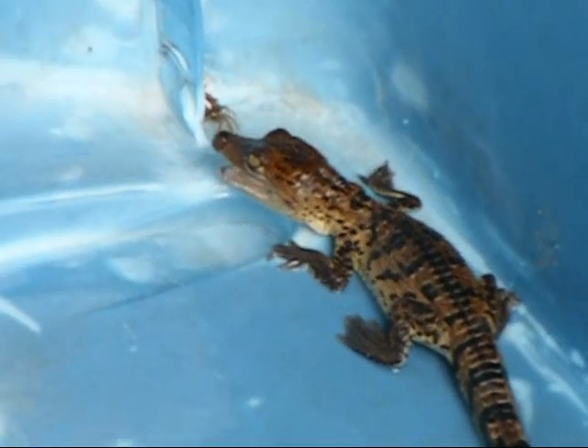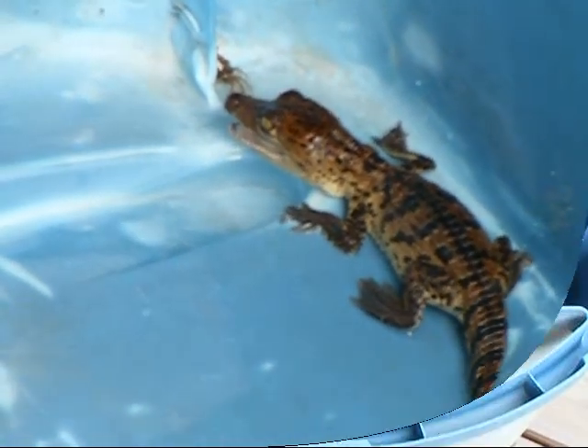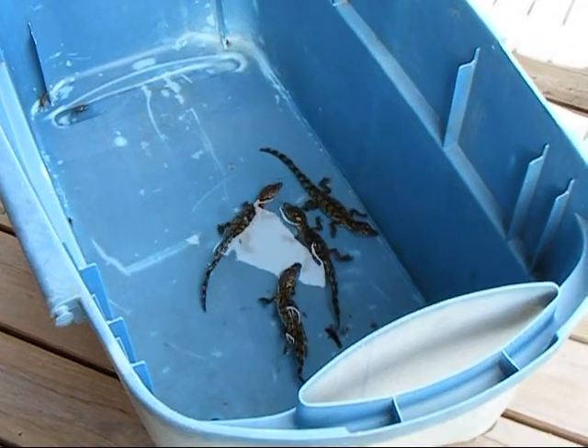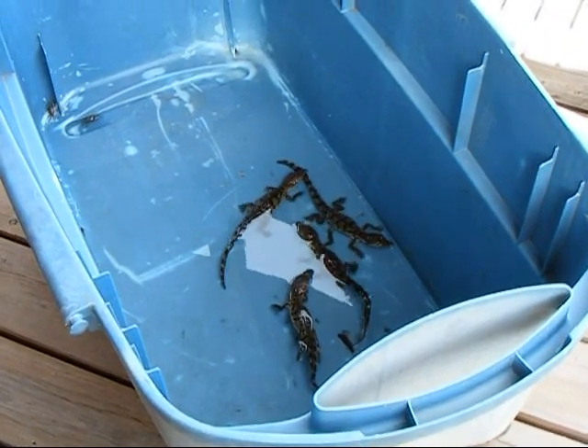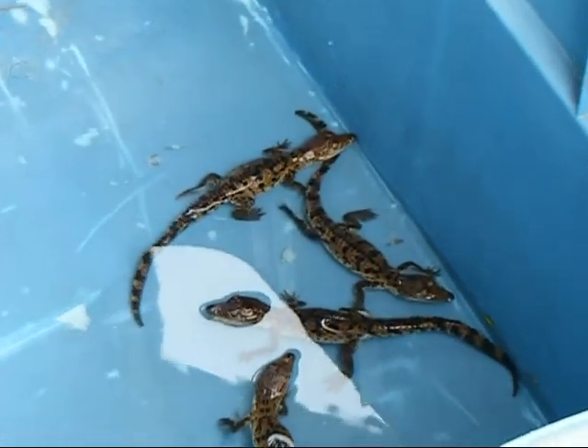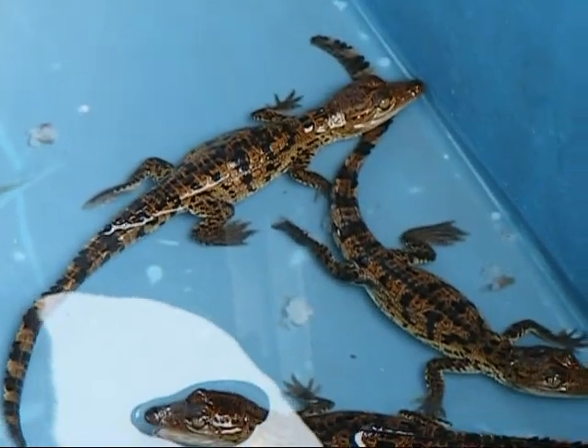This nest was 18 eggs, and only four hatched. There's all four of them — Crocodile Morelet's. So cute. They're not even a week old yet.